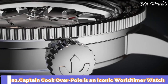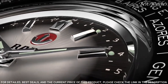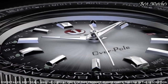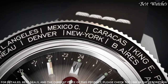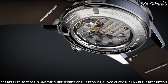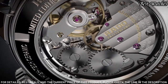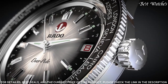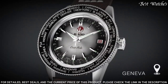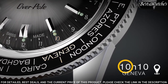Number 1: Captain Cook Overpole. It is an iconic World Timer watch with a rotating bezel with city names engraved to read the time in multiple time zones at a glance. This vintage-style watch has a diameter of 37 millimeters and consists of a high-tech ceramic bezel and a box-shaped sapphire crystal with anti-reflection coating on both sides. Case material: stainless steel. Case thickness: 10.3 millimeters. Water resistance: 100 meters.